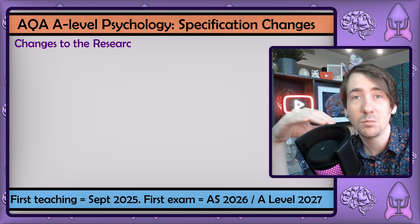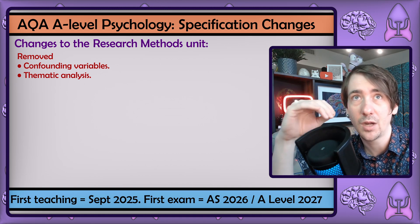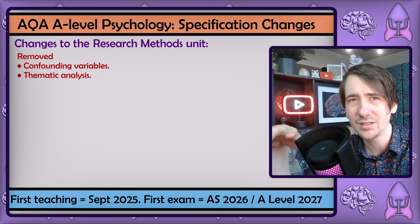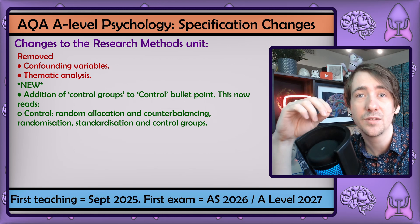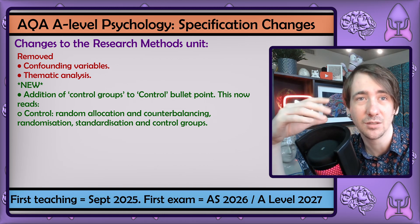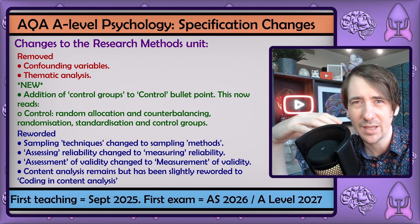In research methods, not much has changed. The two cuts are great — confounding variables are an absolute pain to explain clearly, and I think knowing content analysis is enough, as adding thematic analysis just makes both confusing. One of the few additions is the concept of control groups, and it's pretty wild that was never part of the original specification. The other word changes are minor, but I need to have a bigger think about the potential implications of the new phrasing.